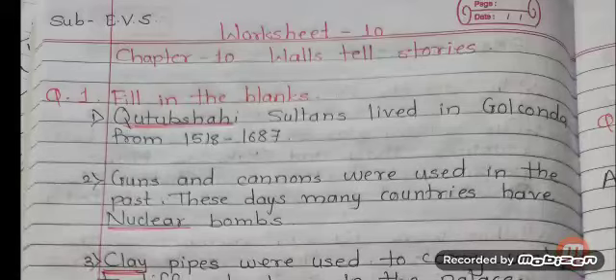Hello kids, good morning all. Today we will see worksheet number 10 from chapter number 10, Walls Tell Stories. So let us see question number 1.